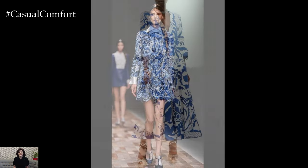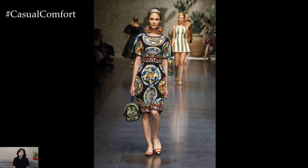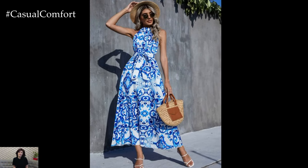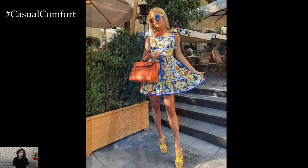Footwear choices should be both stylish and practical. For daytime outings, espadrilles or flat sandals are comfortable yet chic options. For evening events, heeled sandals or pumps can add a touch of glamour. The key is to select shoes that harmonize with the dress without drawing attention away from the intricate Majolica patterns.